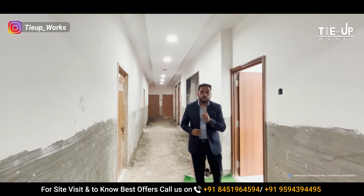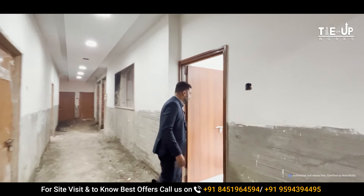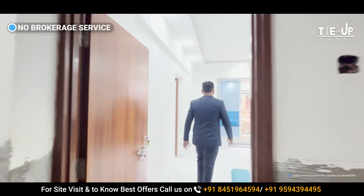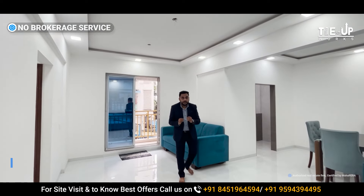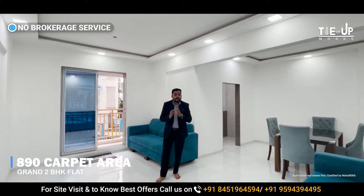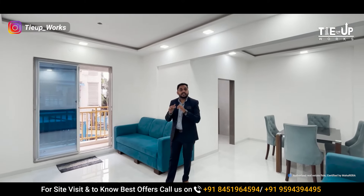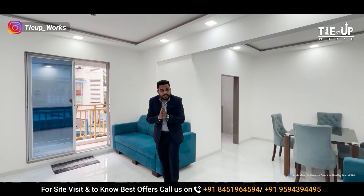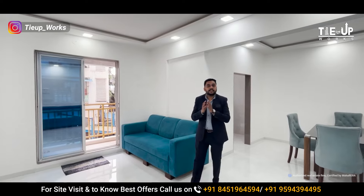I will now show you the grand 2BHK flat. This is our spacious 2BHK sample flat. The carpet area is 890 square feet. Some developers give you a 3BHK in this space, but this developer offers a grand 2BHK. You will not find such a big carpet area from any other developer in this whole location.